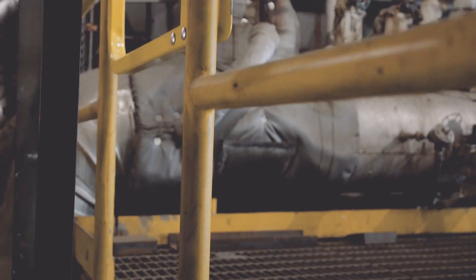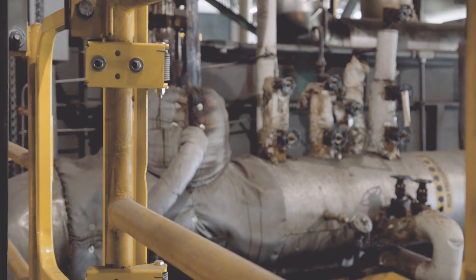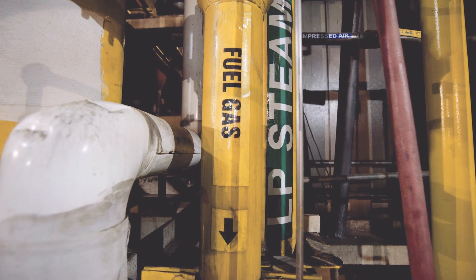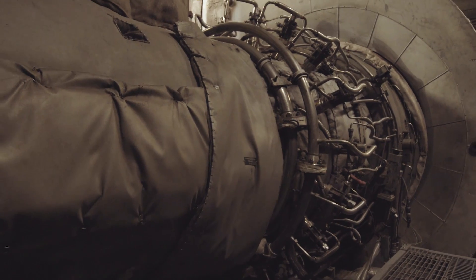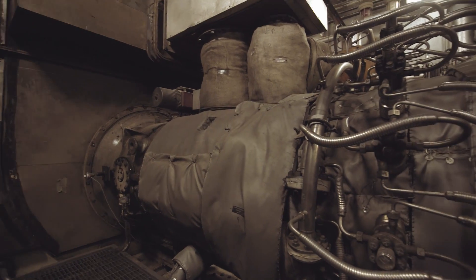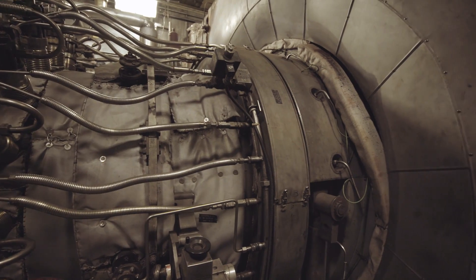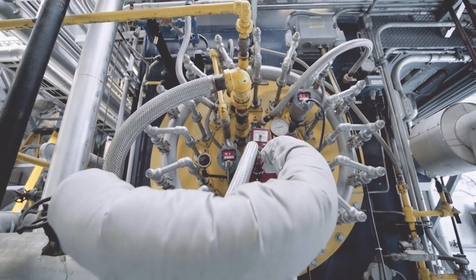In 1995, the school installed a cogeneration plant. In cogeneration, you use one fuel to perform more than one function. In our case, we burn gas in a gas turbine, which is very similar to a jet engine that you'd find on an aircraft. The difference is we actually take that hot exhaust coming out of the jet and put it through a boiler called a heat recovery steam generator.